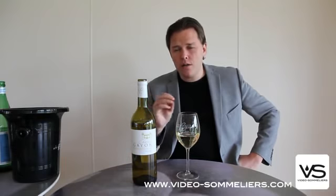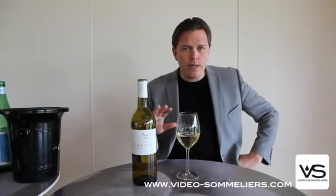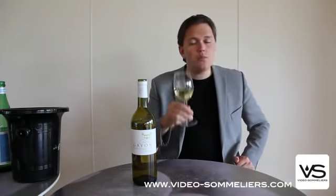I'd like to serve this with a white fish such as cod, pike, perch, or turbot in a white wine sauce seasoned with a little bit of citrus, which would work really well with the wine. So, a nice surprise and a good result.